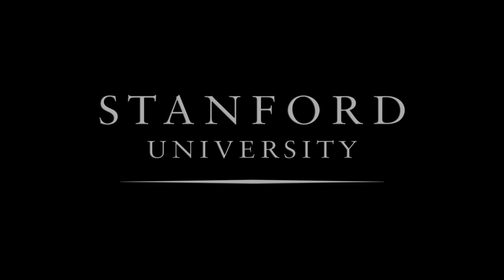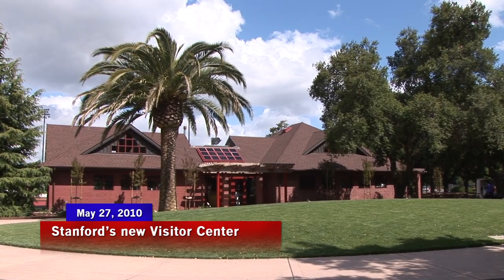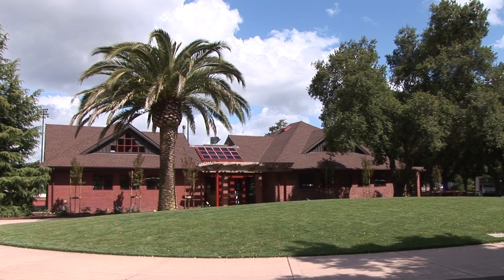Stanford University. We're very proud of this. I've been at Stanford for about five years, and this is a dream come true.